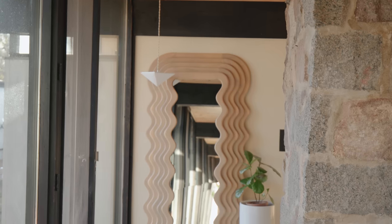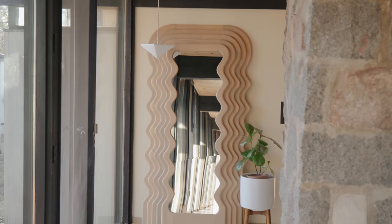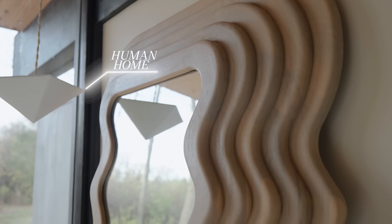Behind me is a really cool mirror — it's an homage to Ettore Sottsass, a mid-century designer — and it just adds a touch of whimsy to the corner. And then we added a pendant from Human Home.